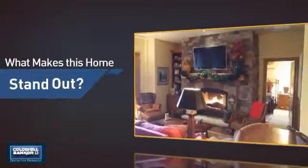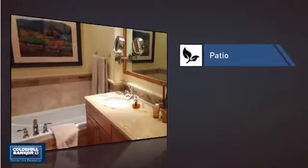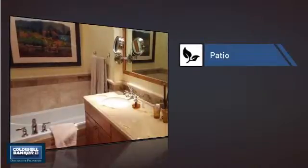But let's talk about what really makes this home stand out — like a patio, giving you some extra outdoor space for dining, recreation, and more.